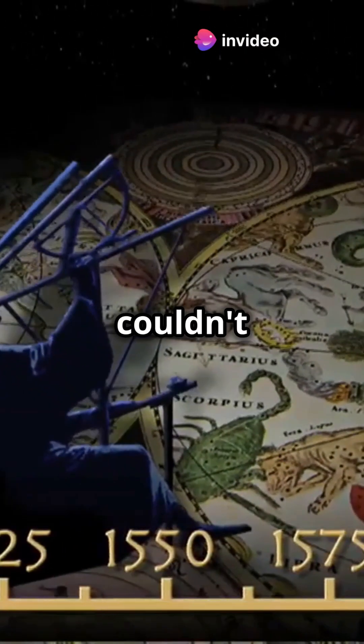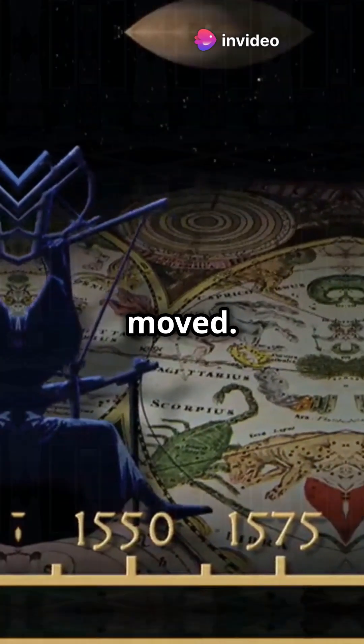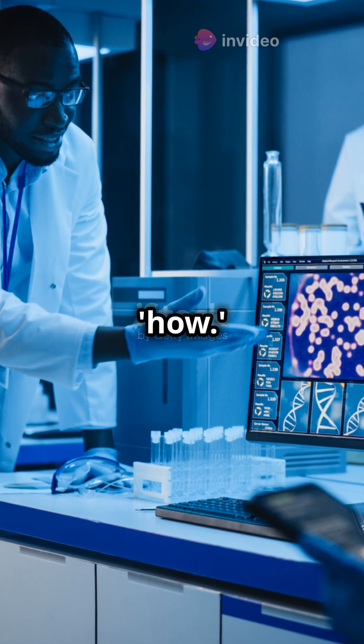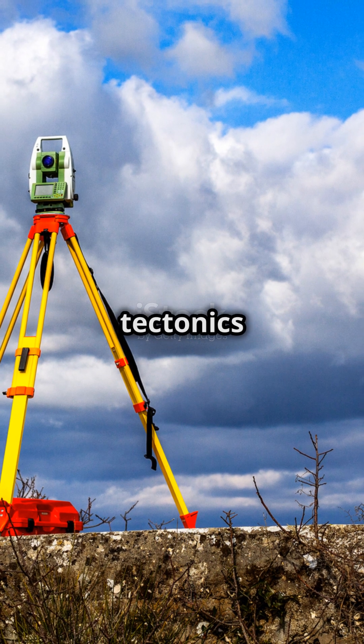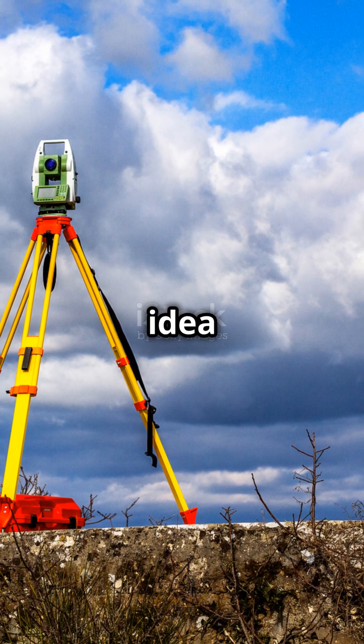But here's the kicker — Wegener couldn't explain how the continents moved. Scientists were skeptical because he didn't have the how. It wasn't until the 1960s when we discovered plate tectonics that Wegener's idea got the thumbs up.